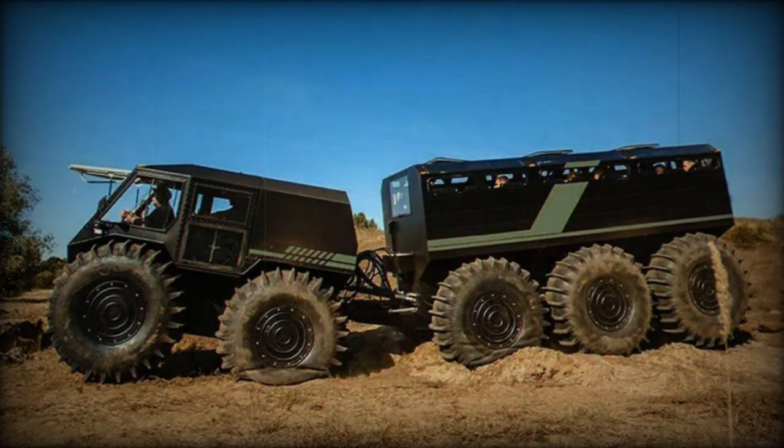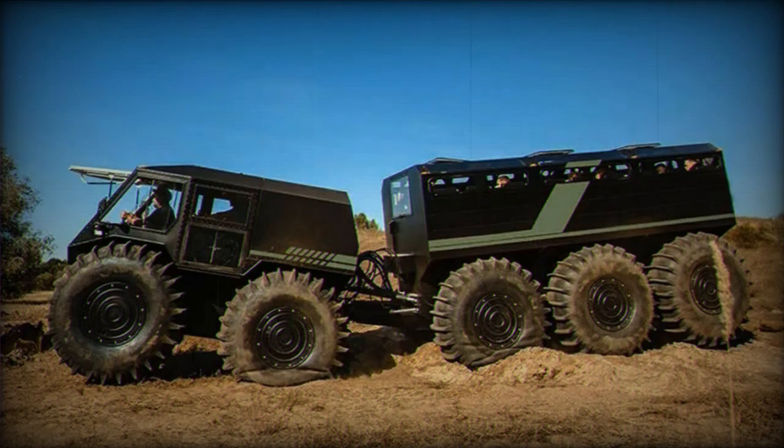Logistics can often be a nightmare, and having a vehicle capable of navigating difficult terrains is a significant asset.